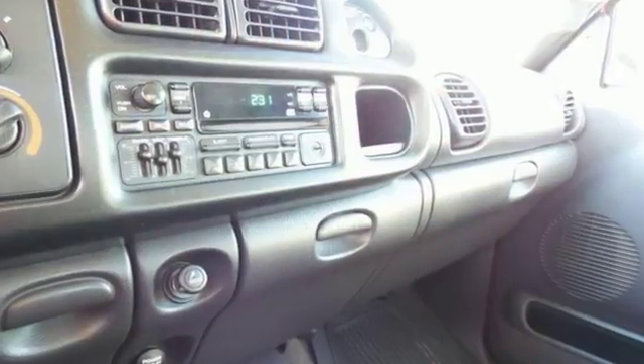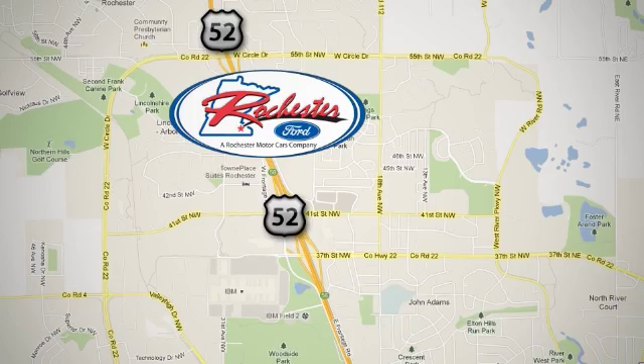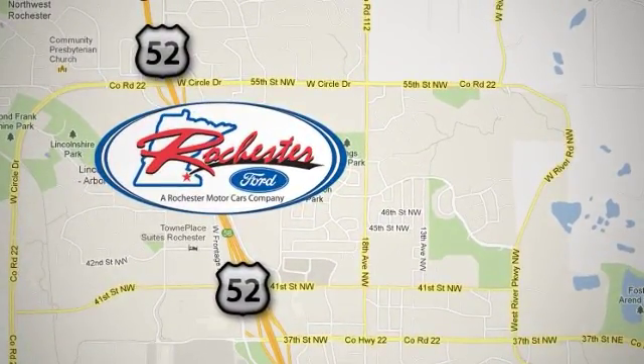Come check it out today. Experience the difference at Rochester Ford. We're conveniently located between 41st Street and 55th Street Northwest on Highway 52 in Rochester, Minnesota.